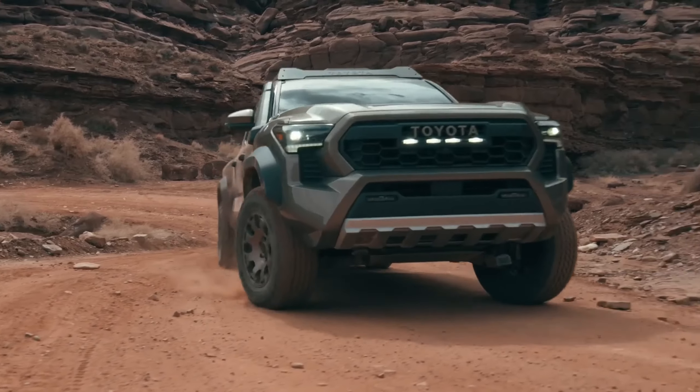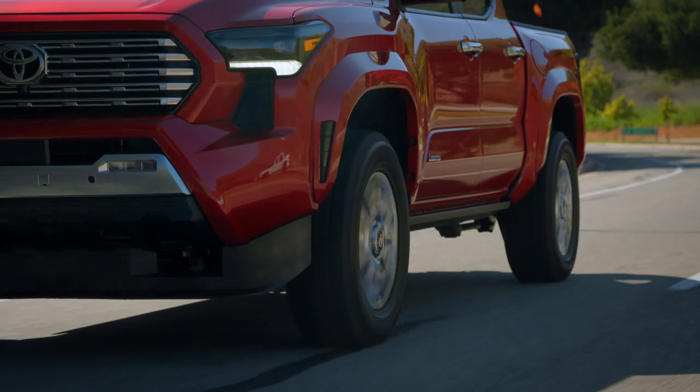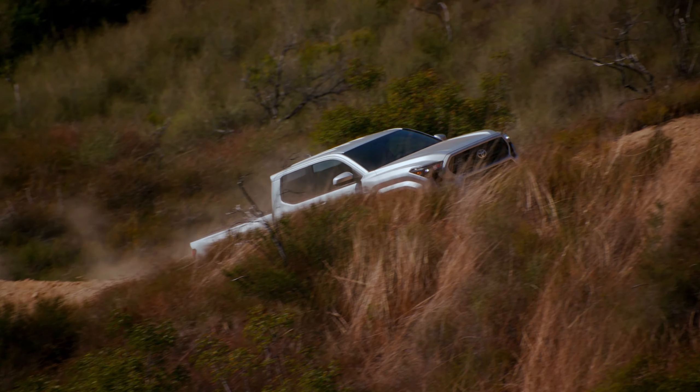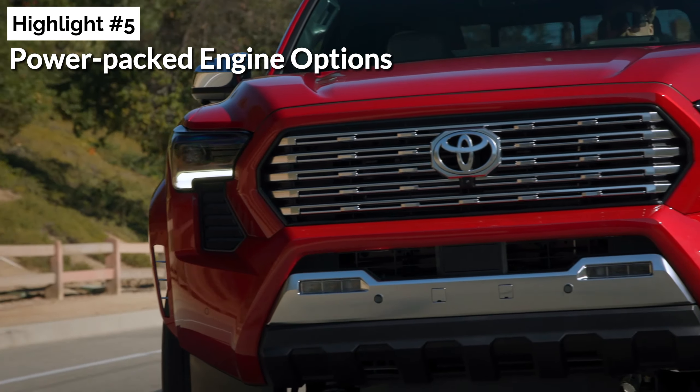The highlights. Let's kick things off with the positives. We've handpicked the top five improvements that set this generation apart from the last. Let's hit the road. Highlight number five: power-packed engine options.